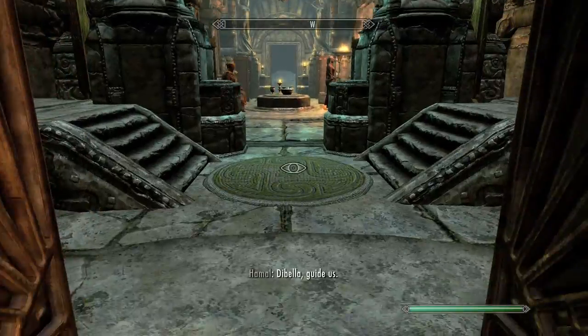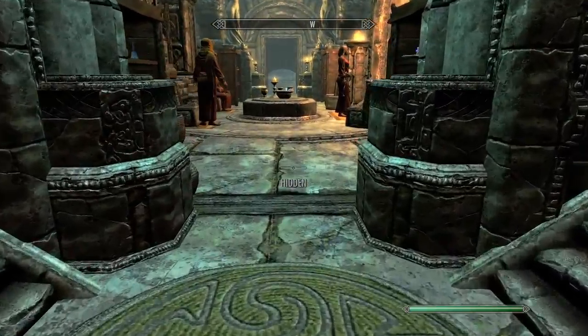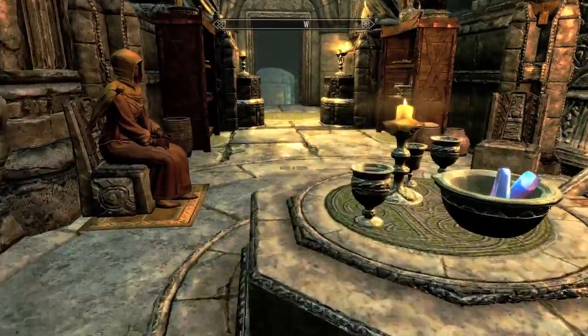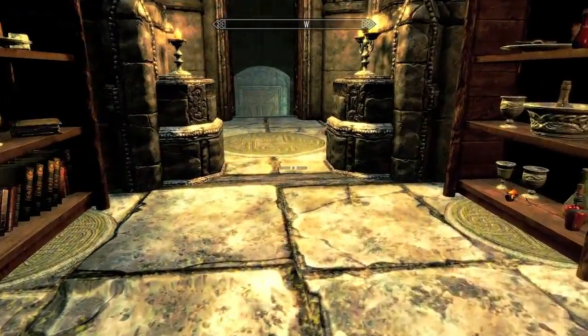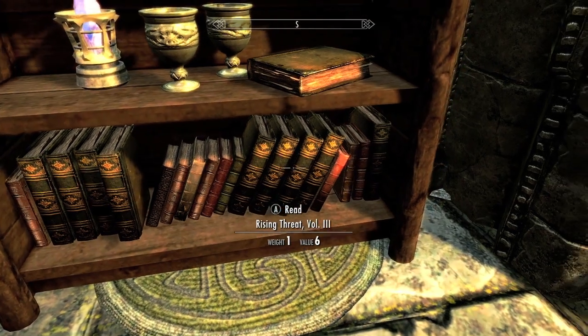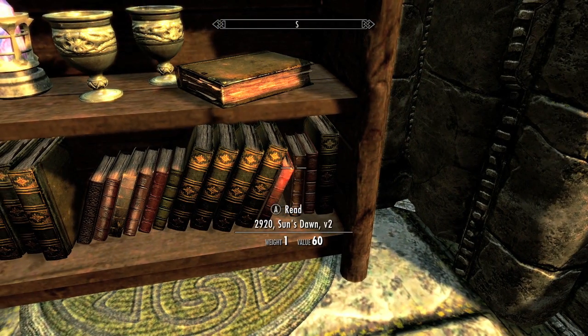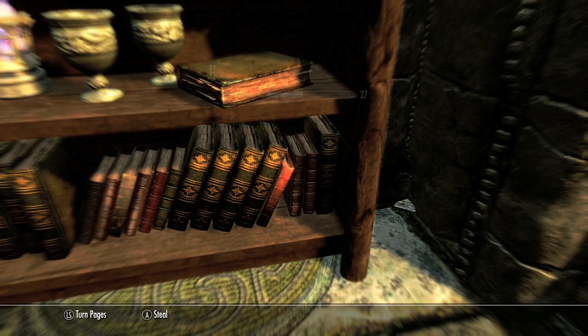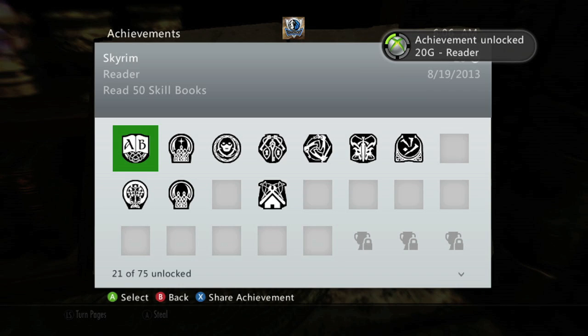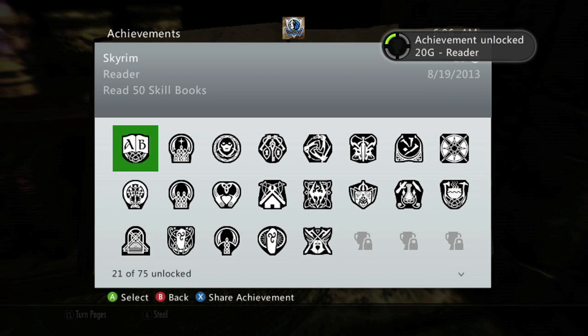There are about 80 books total, so if you missed any you can look up someone else's guide. On this shelf somewhere in here will be the book — it will be called The Suns Dawn V2. Once you read that, that will be our 50. There's the achievement — 20 gamer score. And that's all there is to it.